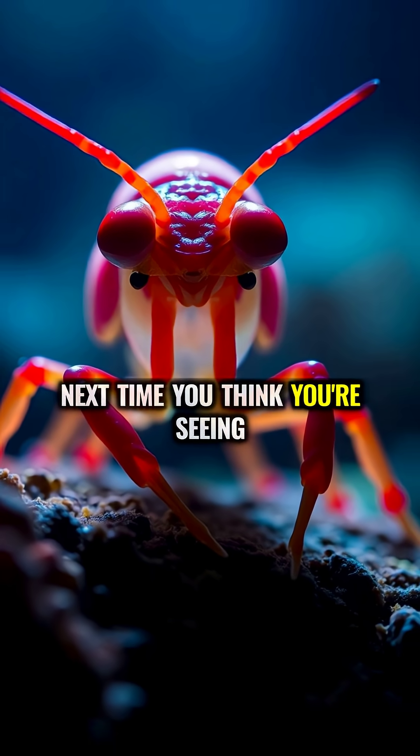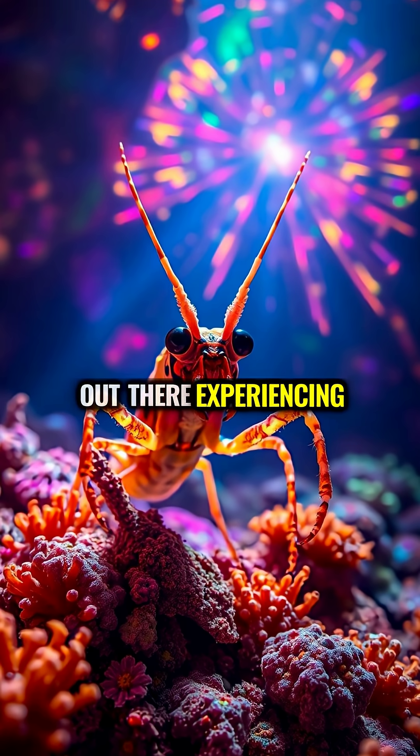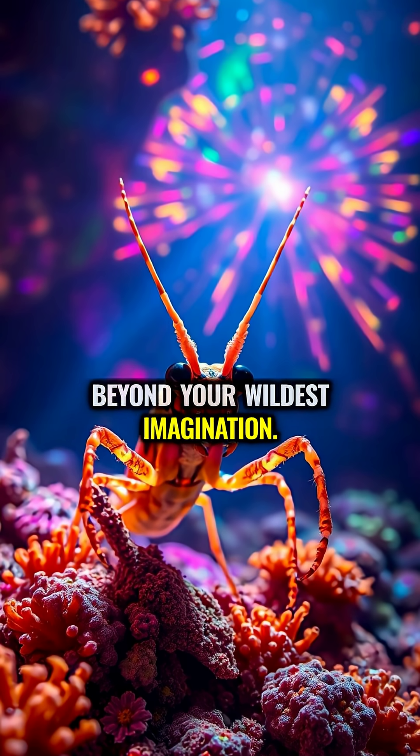Next time you think you're seeing the full picture, remember: there's a tiny crustacean out there experiencing a psychedelic light show beyond your wildest imagination.